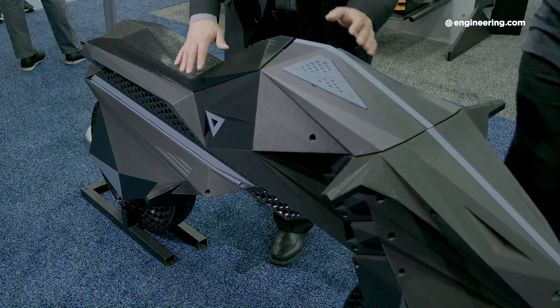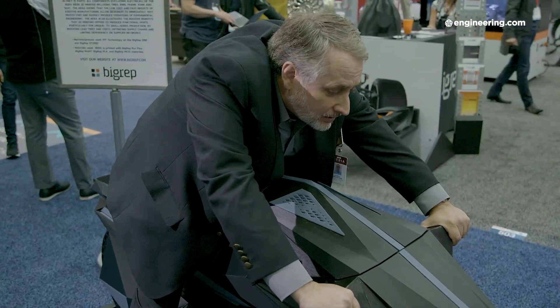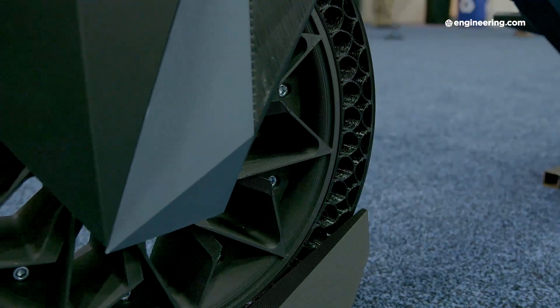We had some issues to solve. The tires were an obvious one — how do you print tires? We went with airless tires. You can see there are two different patterns on the airless tires: one is more hexagonal on one side, and on the other side they're more arch-shaped because of the shock-absorbing system. The front tire needs to absorb more shock, while the back tire, since the motor is inside, needs to be harder and more structurally rigid.